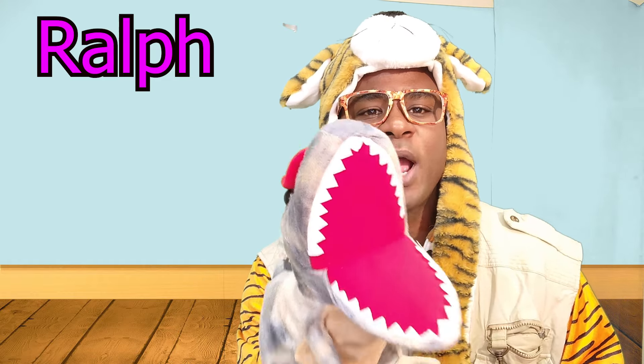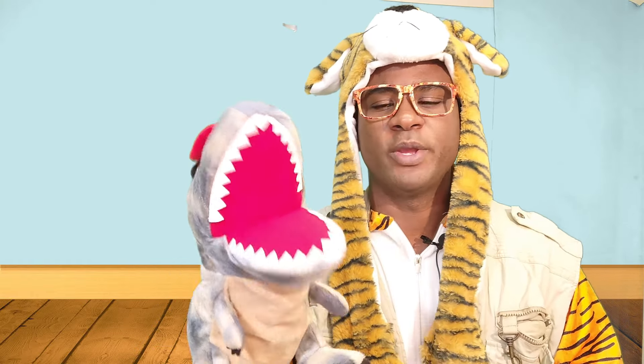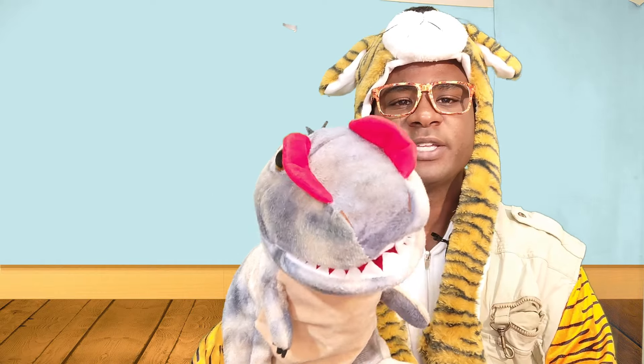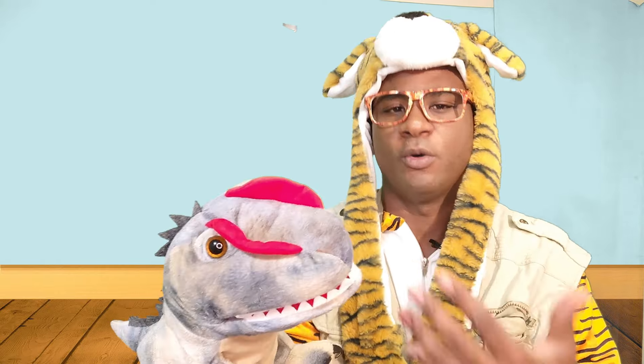Hello, my name is Ralph the Reptar. How are you doing today, Tully? I'm doing good, Ralph. How are you? I'm doing awesome. Ralph, would you like to start off by singing the ABCs? Yes, I would love to sing the ABCs. Well, I'll give you a chance to sing it. This is your time to shine, Ralph.